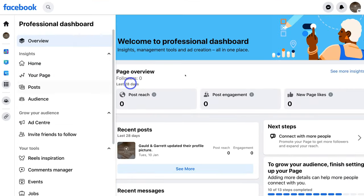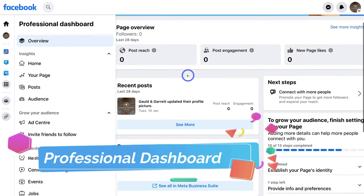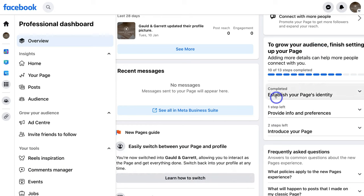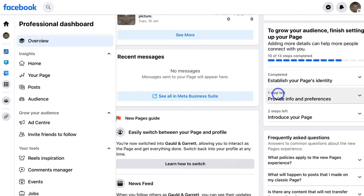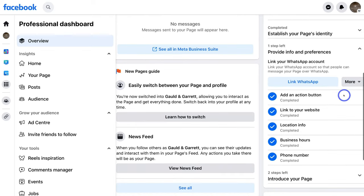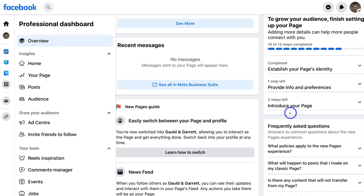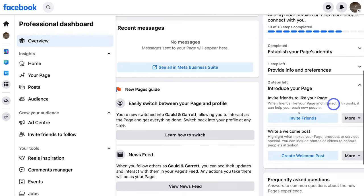That's going to take us to this professional dashboard. We can navigate down and see 'To Grow Your Audience, Finish Setting Up Your Page'. Down here we have 'Establish Your Page's Identity' marked as completed. There's one step left under 'Provide Info and Preferences' — we can click here and see what we need to add. Here it says 'Link WhatsApp', so go ahead and do that. Then down here, two steps left under 'Introduce Your Page' — we can invite friends to follow and like our Facebook business page, and then create a welcome post about our products, services, and what our business is all about.